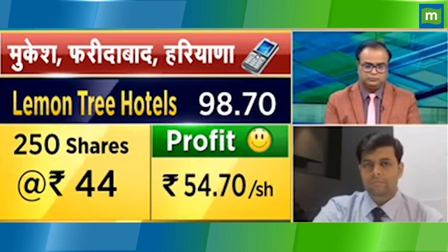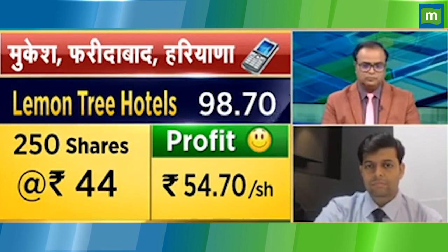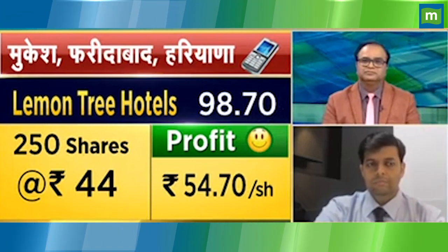I have Lemon Tree and Indian Hotels. Lemon Tree is at ₹250, bought at ₹44. Indian Hotels is at ₹50, bought at ₹160. So which is better out of these two? Are both good, and what is the target price for six months?